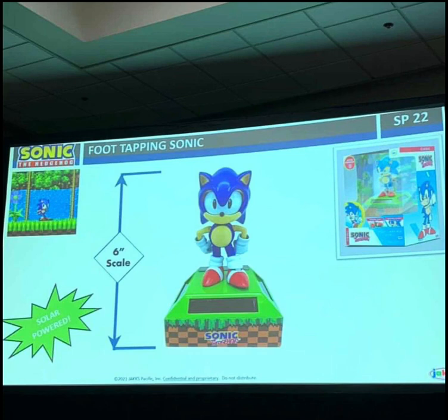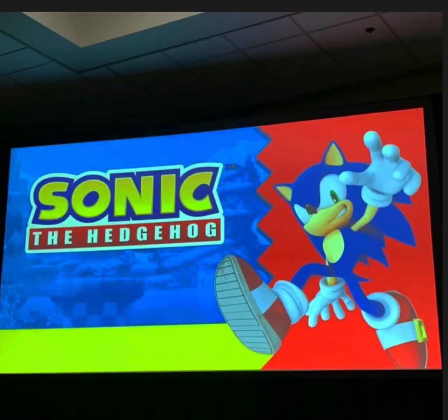So there you have it — there's a look at some of the stuff that was revealed from San Diego Comic-Con at the Jakks panel. I cannot wait to review every single thing from this panel, and I hope to see you guys in the next video. Goodbye!